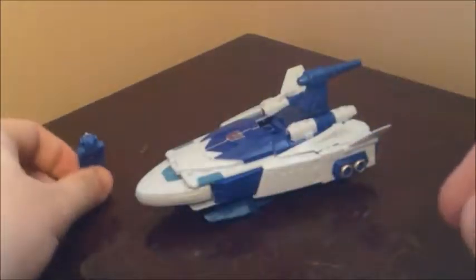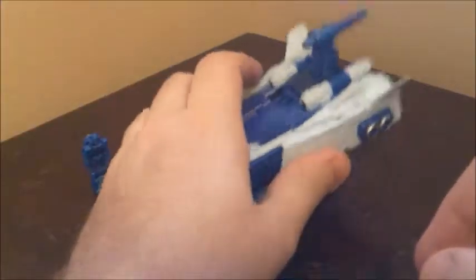Of course on the back you've just got Scourge's face just kind of hanging there. Is it Scourge or Scourge? I think I'm looking at Scourge, my bad.